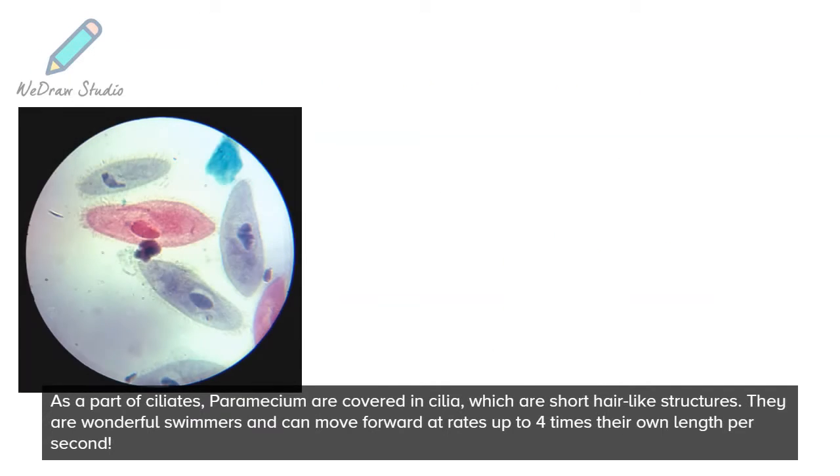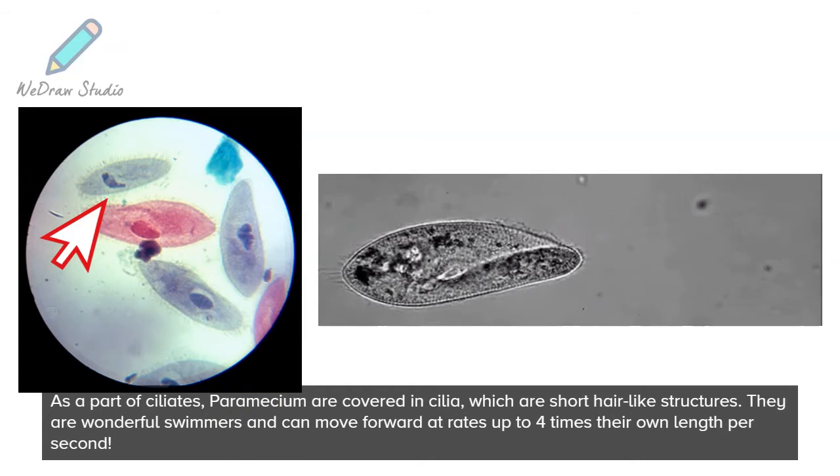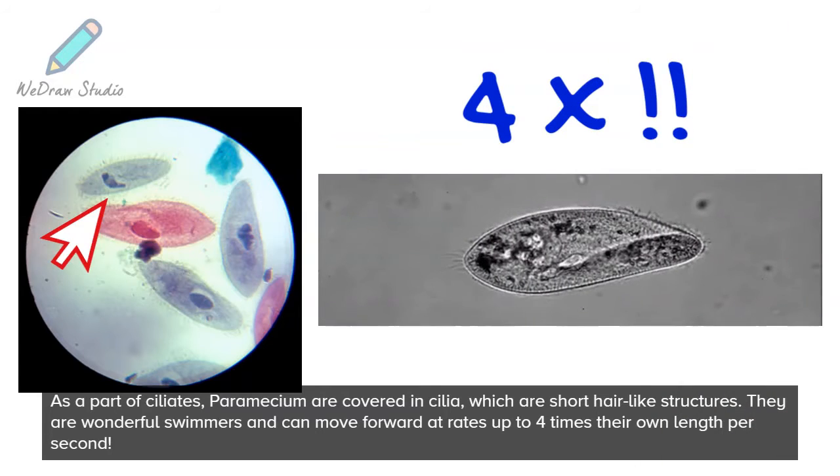As a part of ciliates, paramecium are covered in cilia, which are short hair-like structures. They are wonderful swimmers and can move forward at rates up to four times their own length per second.